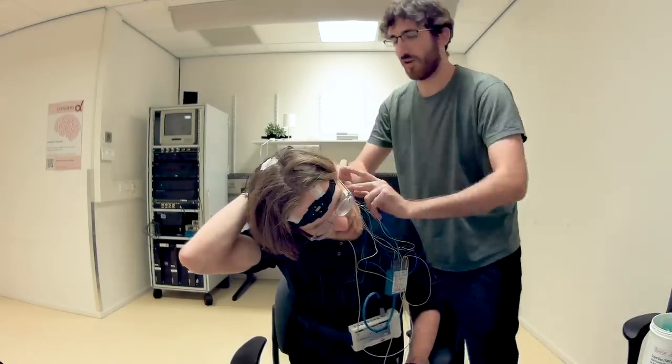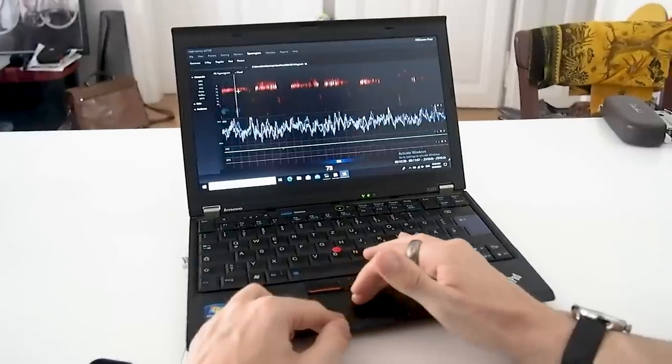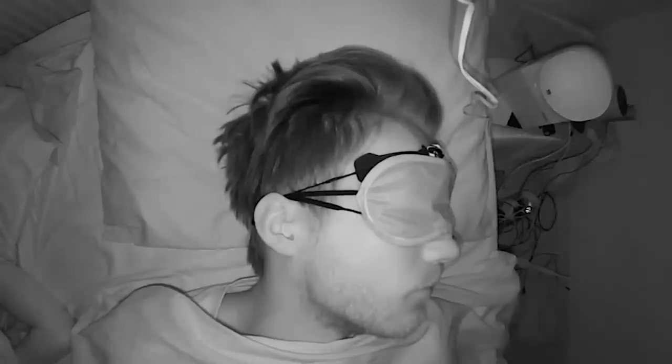Next, let's look at how accurate the measurements are that these scores are based on — specifically sleep tracking and heart rate accuracy. For the sleep comparison, I tested the WHOOP strap for 41 nights while simultaneously wearing a portable scientific EEG device and recording myself with an infrared camera. The EEG device measures brain waves and muscle movements and is used by several of my colleagues in scientific studies. I manually scored each part of the night for the different sleep stages, and with the infrared recording I can check whether the WHOOP strap correctly predicts when I'm awake.